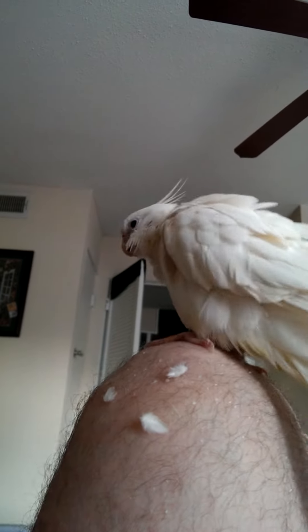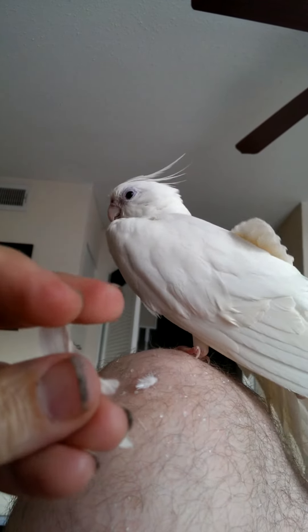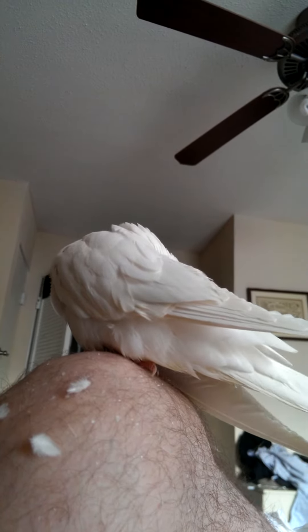Tons of feathers, big and small. In her cage it looks like snow on the bottom, but as you can see she doesn't have a single spot of bare patch feathers anywhere on her.